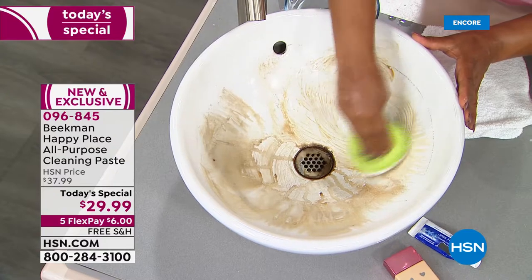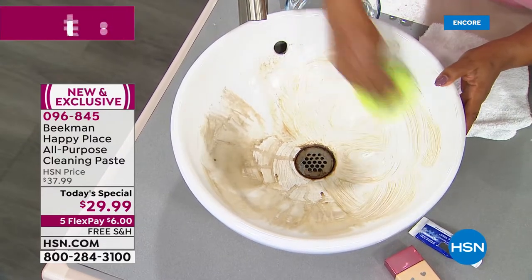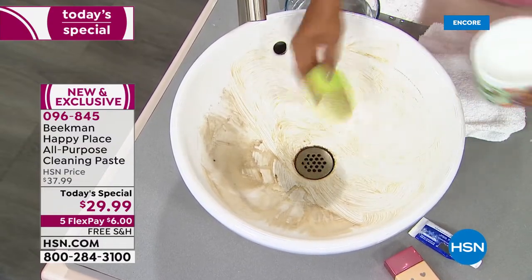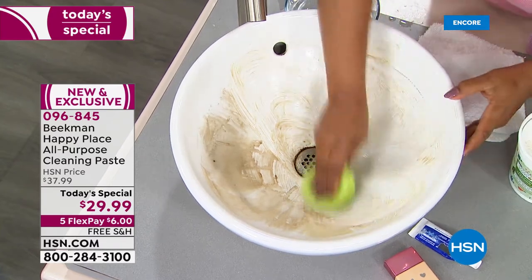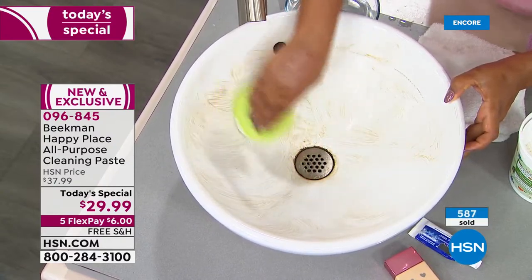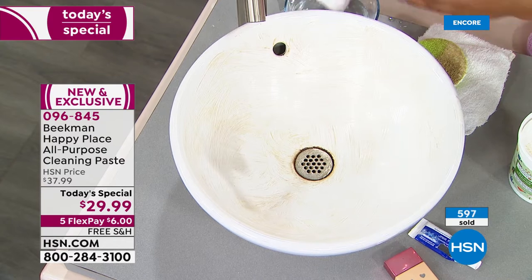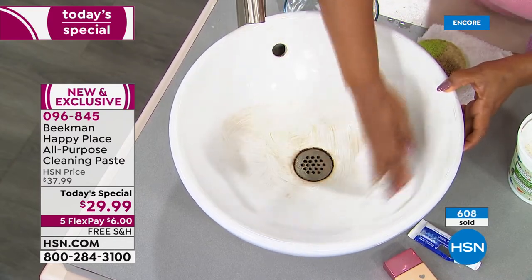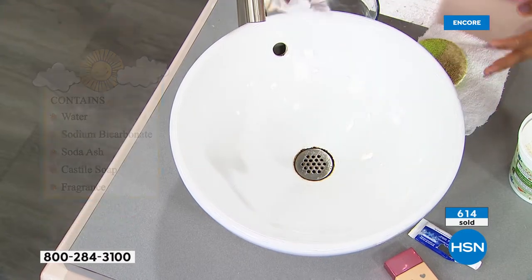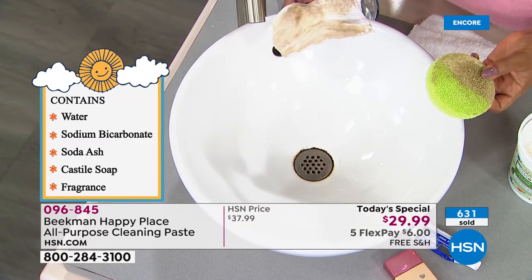That sink is a perfect example — look around the drain where the seam is, and stuff builds up in the creases. The paste gets in there, sticks, and goes to work blasting through that built-on grime. Look at that shiny finish — no chalky residue. All the dirt, grease, and grime is gone. It smells amazing too — the scrubs have scents and so does the paste. Citrus is currently in the lead. Does that surprise you guys?